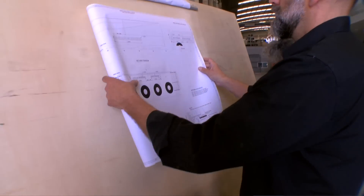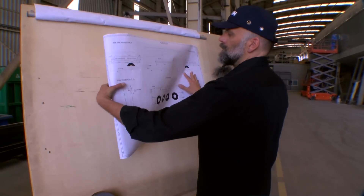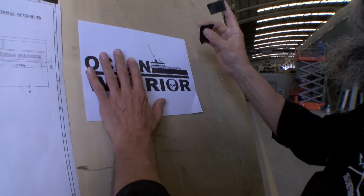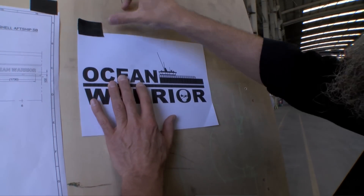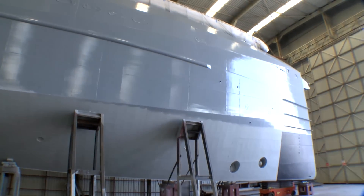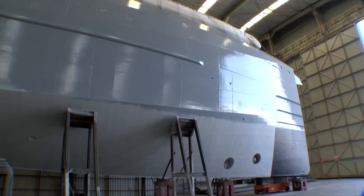Sea Shepherd has organized a contest and has invited people to come up with a name for the new dream vessel. This has resulted in the name Ocean Warrior. Behind me you can see the hull completed, and over there on the freshly painted bow will soon proudly show Ocean Warrior.